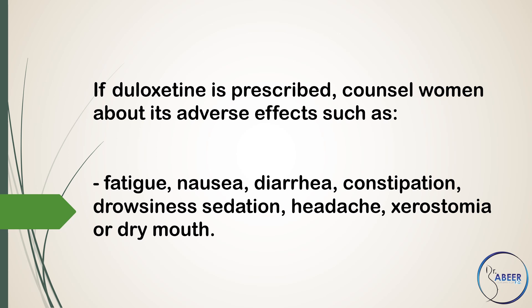Adverse effects of duloxetine include fatigue, nausea, diarrhea, constipation, drowsiness, sedation, headache, and xerostomia (dry mouth).